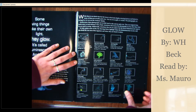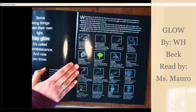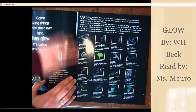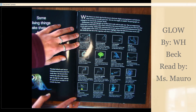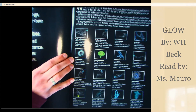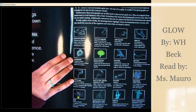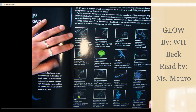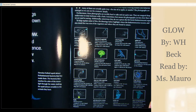Just some follow-up science. While there is no doubt that the life forms in this book display amazing features and behavior, many of them are actually quite tiny, like the size of an apple or smaller. The photographs are enlarged so we can see the creature's details. Furthermore, these photographs are terribly hard to take and are quite rare. They are snapped deep underwater in total darkness with a flash. Sometimes that means the photographs are less clear than what we are used to seeing.